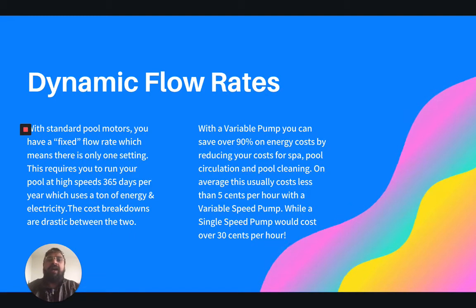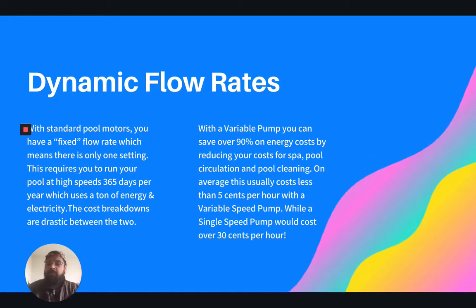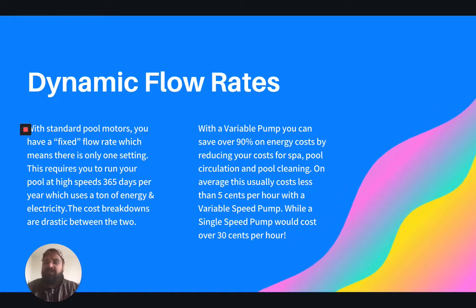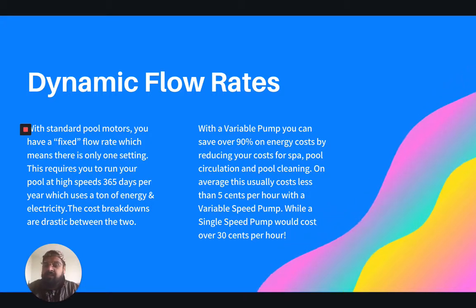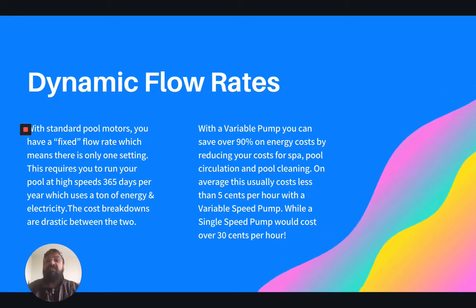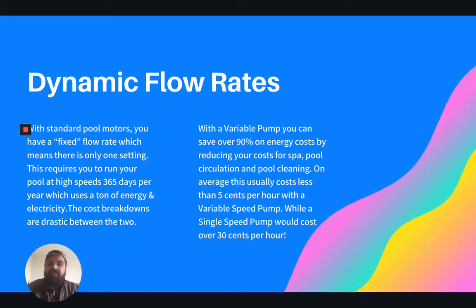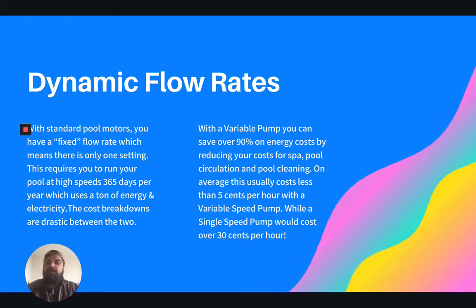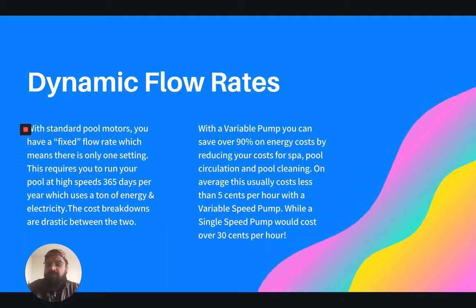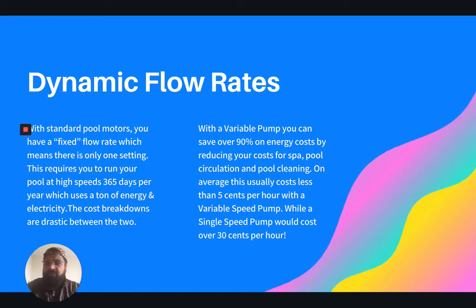So why is that? With variable speed pumps, they utilize something called dynamic flow rates. With a standard pool motor, you only have a fixed flow rate, which means there's only one setting. This requires you to run your pool at high speeds 365 days per year, which uses a ton of energy and really takes money out of your pocket. While a variable speed pump allows you to optimize with dynamic flows, and this saves over 90% of energy costs. A standard single speed pump would cost you over $0.30 per hour of use, while a variable speed pump averages closer to around $0.05 per hour. A huge use of technology saves in huge costs for you as the homeowner.